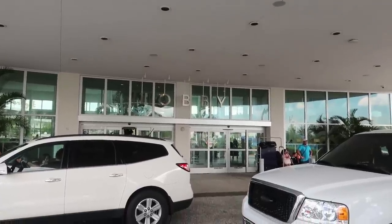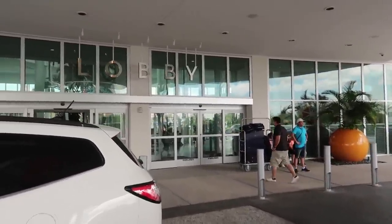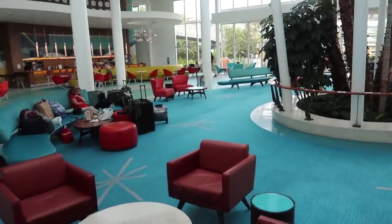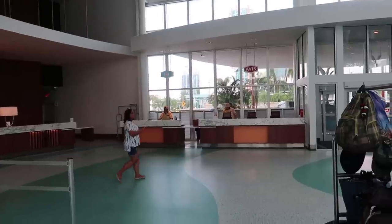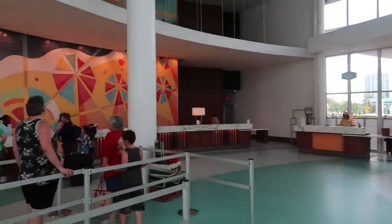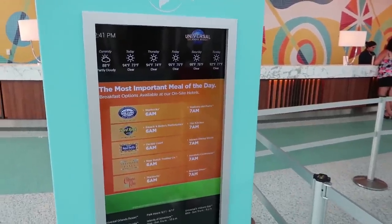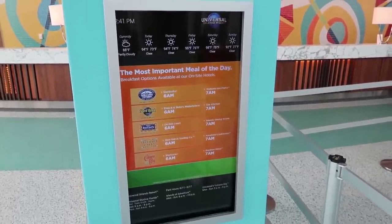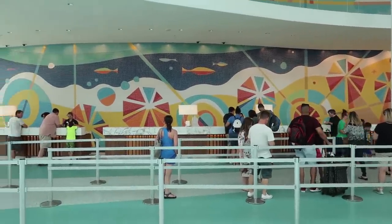Our first stop is the Port Cochere and the Lobby. This is the area where you can get dropped off to check in and then head right into the Lobby. I always felt that this was my favorite Lobby because it's just so clean and bright in here. I like the design — everything's so vintage looking and nice. There's the front desk, an Avis rental car booth, luggage services, and a digital sign that tells you what's going on around the resort, what time things open and close, and what the weather is like.